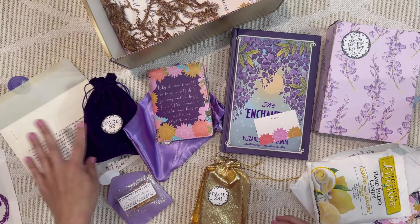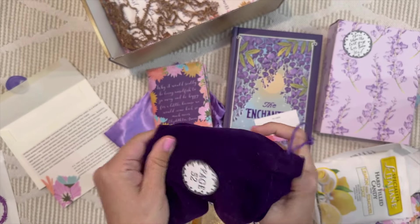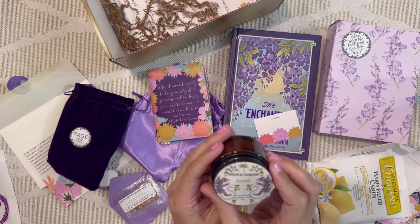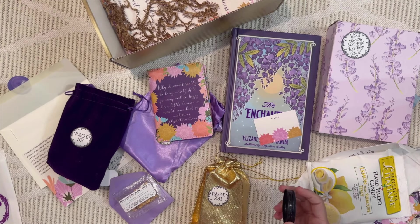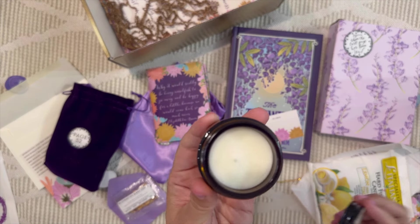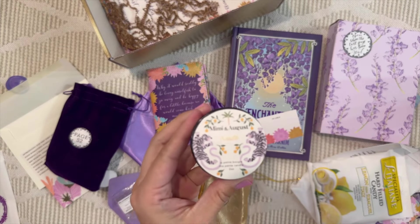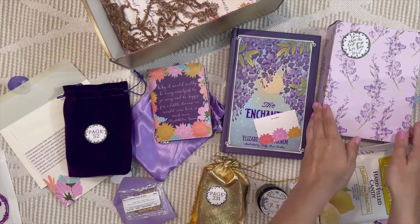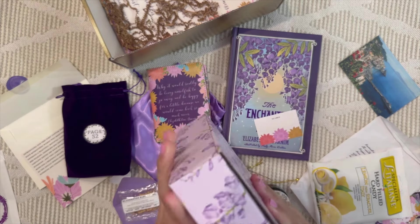Next is page 52 in a pretty velvet bag — it's a mini candle! It smells delicious: very citrusy, a little bit sweet but not too sweet, maybe slightly lemony. So pretty.